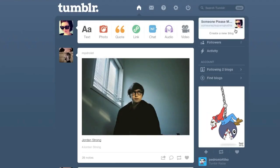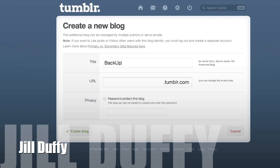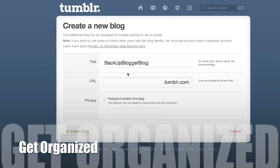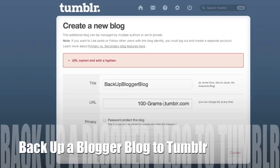I was really surprised not to see a lot of backup software for blogs, so I came up with a really simple solution for backing up a Blogger blog. I'm Jill Duffy for PCMag.com and this is Get Organized, a weekly series of videos and articles about digital organization. I'm going to show you my method for backing up a Blogger blog to Tumblr.